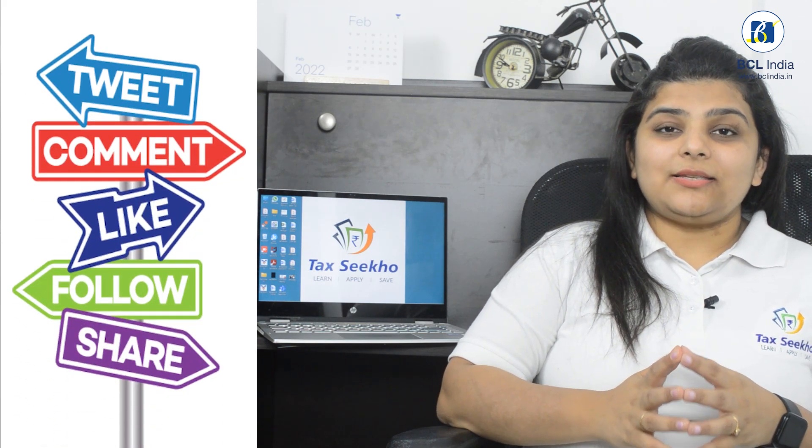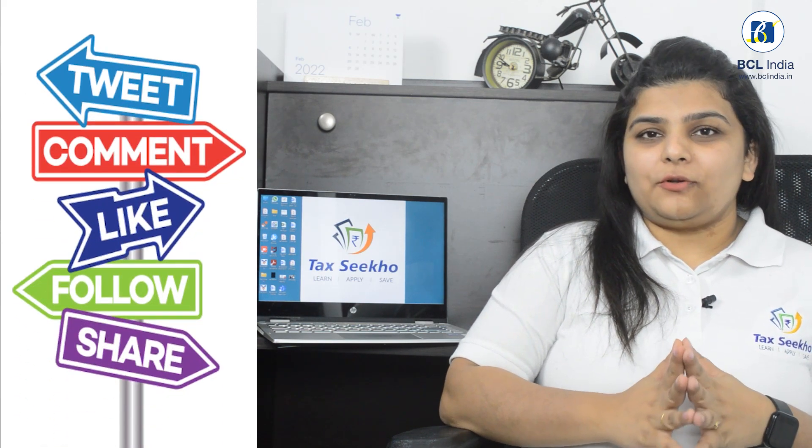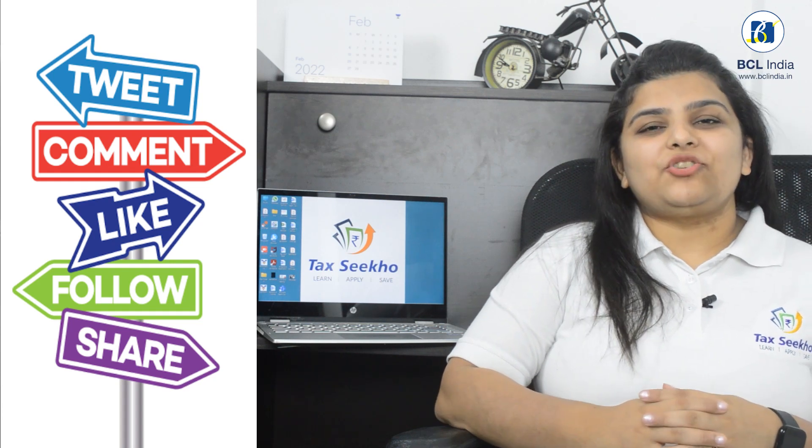Stay tuned with us and do tell us how the video was useful to you. Don't forget to like, share and subscribe.